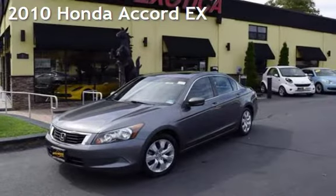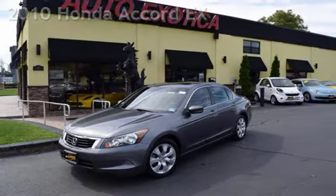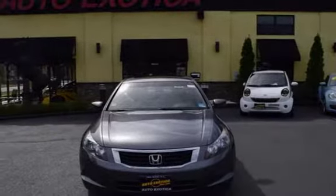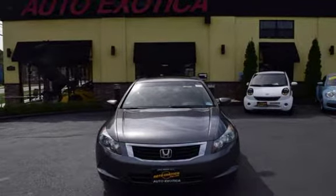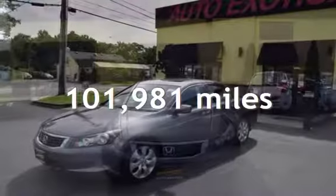This is a pre-owned 2010 Honda Accord EX. This four-door sedan has a four-cylinder, 2.4-liter I4 engine, with front-wheel drive and an automatic transmission. This Honda has less than 102,000 miles on the odometer.